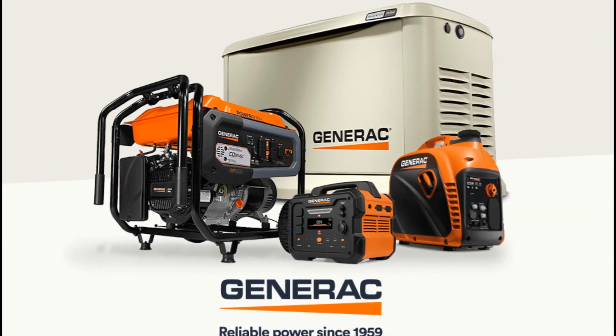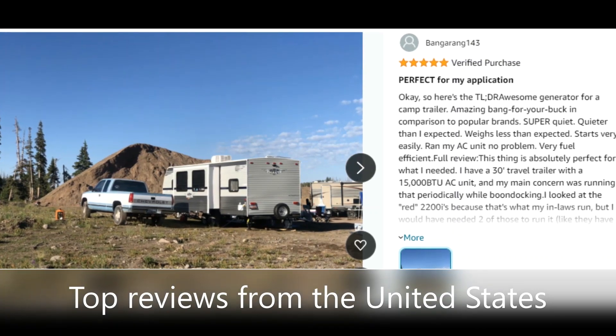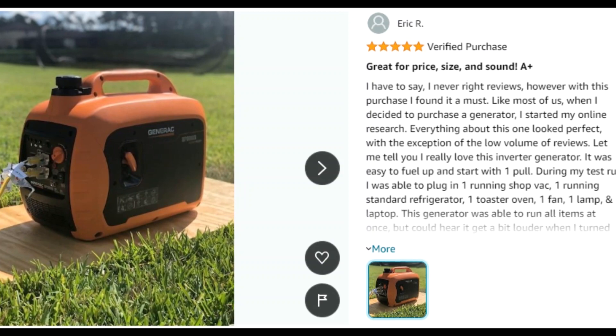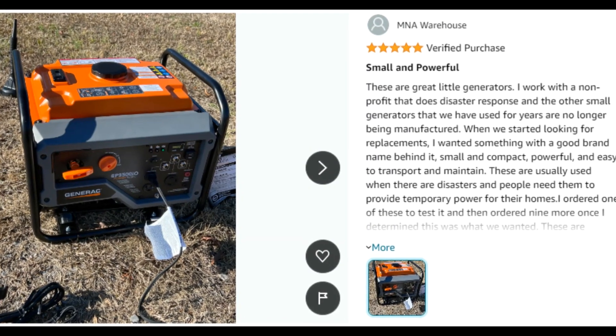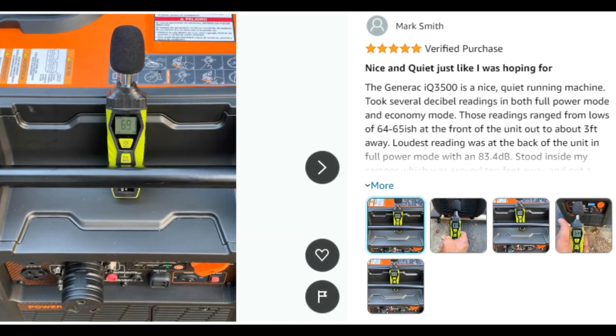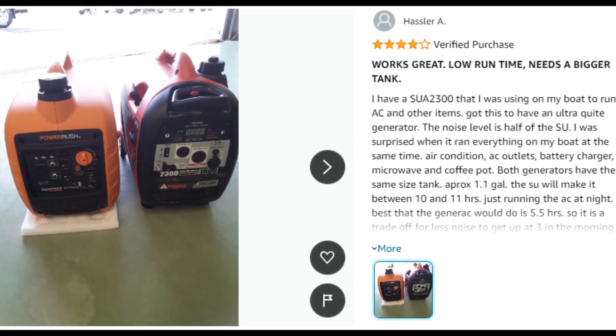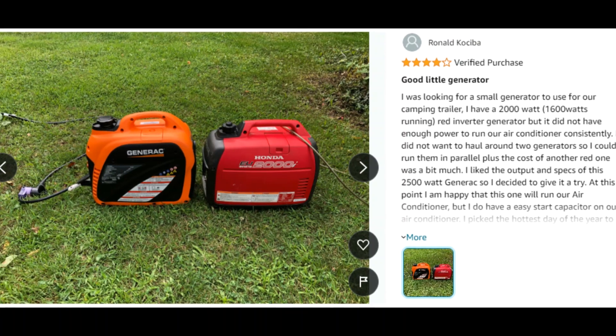Perfect for outdoor activities in a compact and lightweight solution. Customer ratings by feature: easy to use 5.0 stars, noise level 4.5 stars, value for money 4.3 stars, portability 4.1 stars.